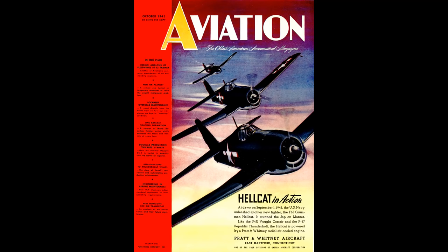Greetings, this is Greg. How would the F-4U Corsair or the F-6F Hellcat have fared against the BF-109 or the FW-190?